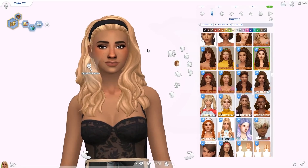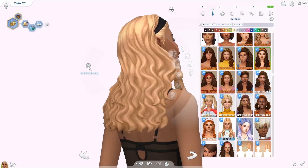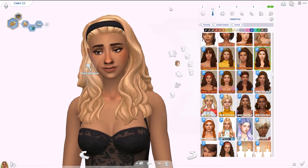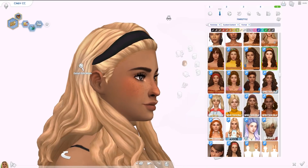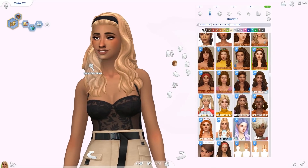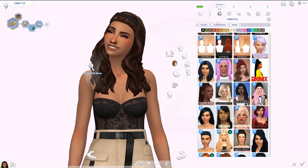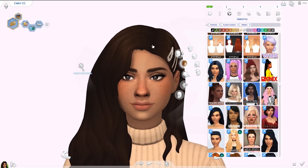I honestly love all of Sims Trouble's hairs and really wanted to put more in this video, but I ran out of space since I only wanted to do 15. The Shelly hair is my favorite from them this whole year — another long wavy hairstyle with a headband. I forgot to download the part that lets you change the color of the headband, but you definitely can. Just make sure you download everything from the post. Definitely check out the rest of the hairs from this creator as well.